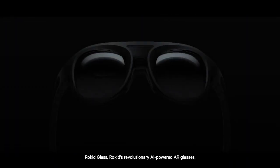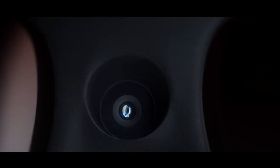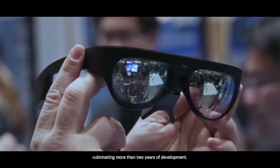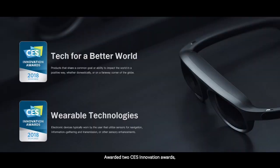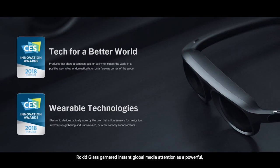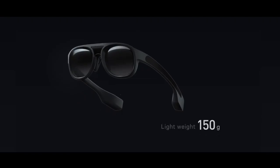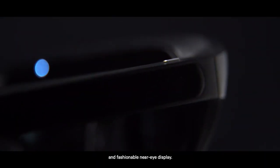Rocket's revolutionary AI-powered AR glasses debuted at CES 2018, culminating more than two years of development. Awarded two CES Innovation Awards, RocketGlass garnered instant global media attention as a powerful, lightweight, and fashionable near-eye display.